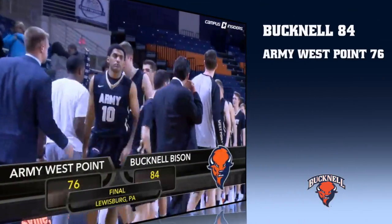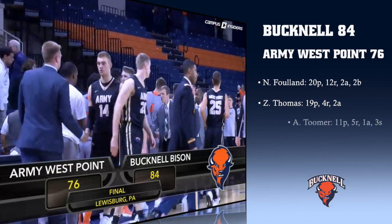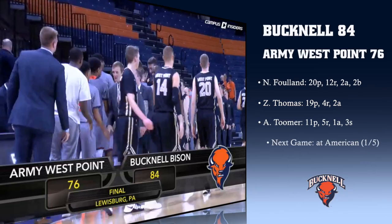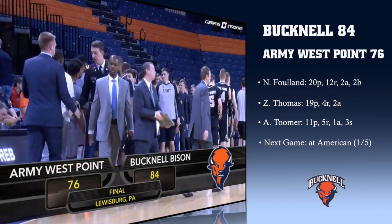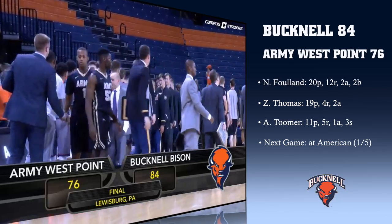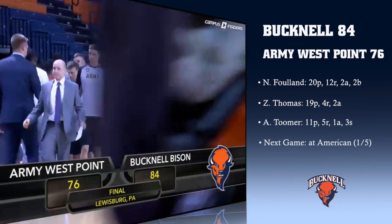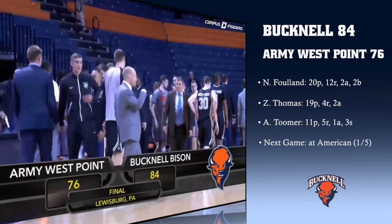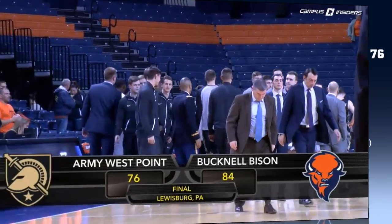And Bucknell is going to win it by eight. With the win, Bucknell now starting 2-0 in the Patriot League for a second straight year, knocking off Army for a fifth straight time. Bucknell takes a 52-21 lead in the all-time series while improving to 145-51 all-time here at Sojka and 101-24 all-time against Patriot League teams here at Sojka Pavilion.